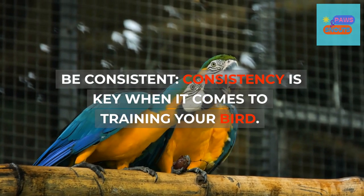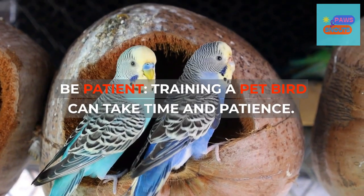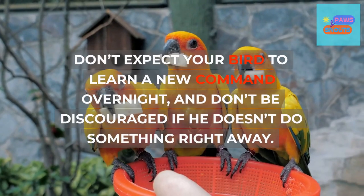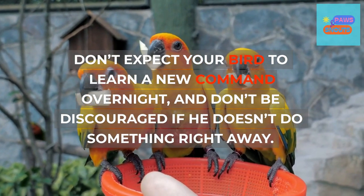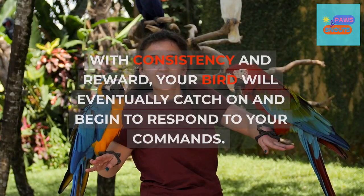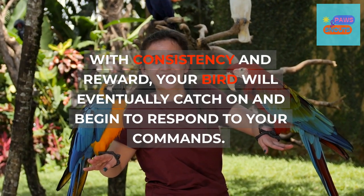Be consistent and be patient. Consistency is key when training your bird. Training can take time — don't expect your bird to learn a new command overnight, and don't be discouraged if he doesn't do something right away. With consistency and reward, your bird will eventually catch on and begin to respond to your commands.